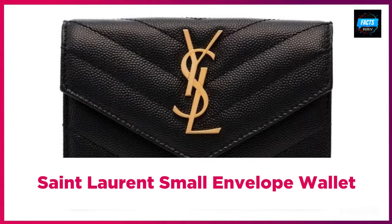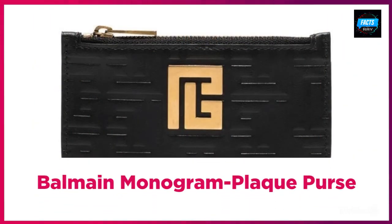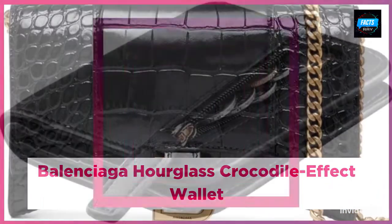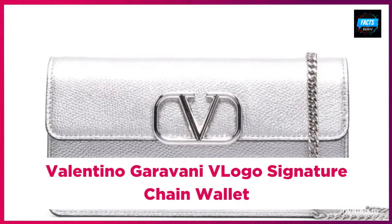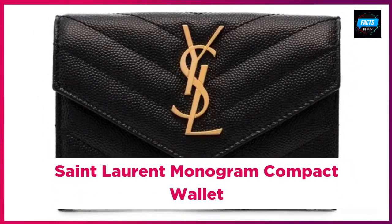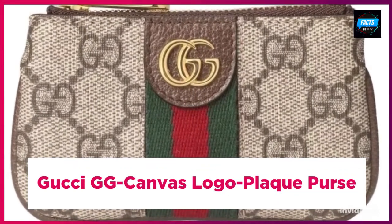St. Laurent small envelope wallet. Balmain monogram plaque purse. Balenciaga hourglass crocodile effect wallet. Tuffergun women's small compact bifold. Valentino Garavani logo signature chain wallet. St. Laurent monogram compact wallet.